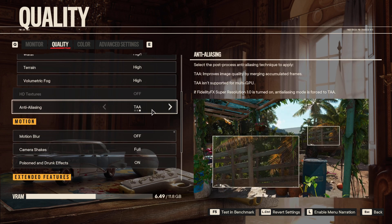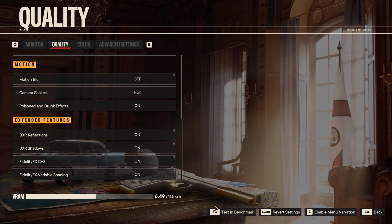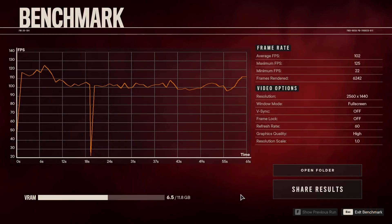For F1 5.6 the default preset is High with TAA anti-aliasing, motion blur off, tested via the built-in benchmark. Average of 102 fps at 1440p — not bad on High with TAA. There is a big dip down to 22 fps just after 18 seconds, which is a little strange, with a maximum of 125 fps. You could bring average frames slightly lower if targeting a steady 120 Hz.